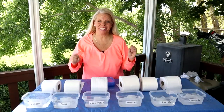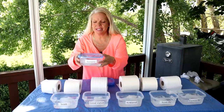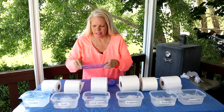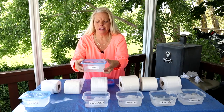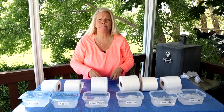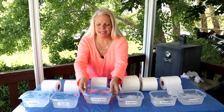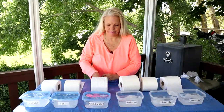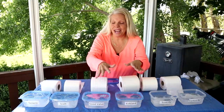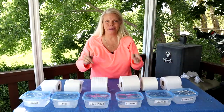The toilet paper is in the water and the dissolve has hopefully started to happen. I'm going to put a lid on each one of these and give it a gentle shaking motion to simulate the RV as if you were driving. We're going to leave it for about an hour — I think that will give us a pretty good idea of how well it breaks down.